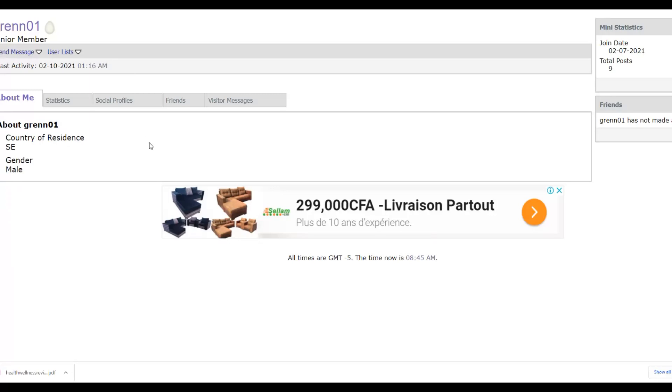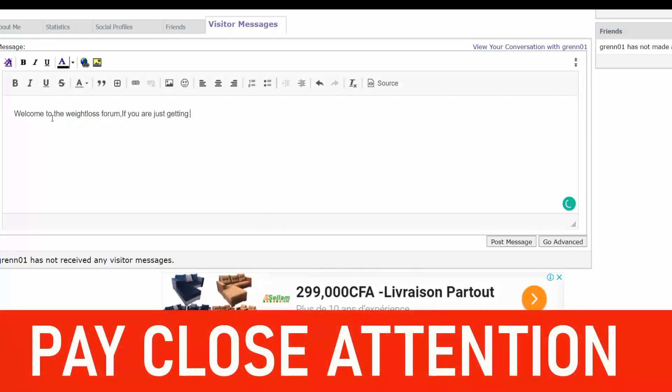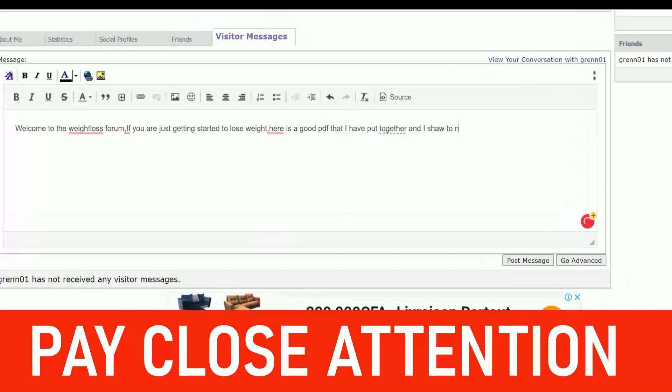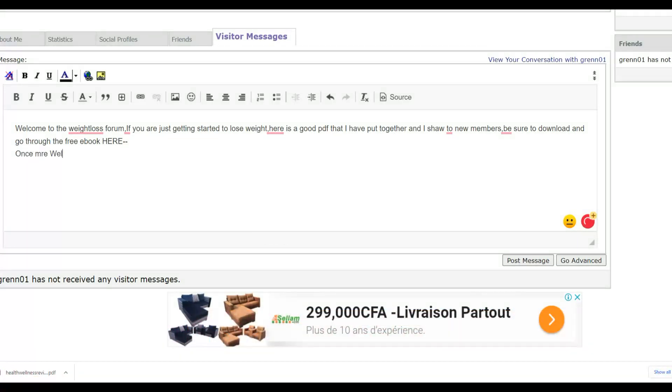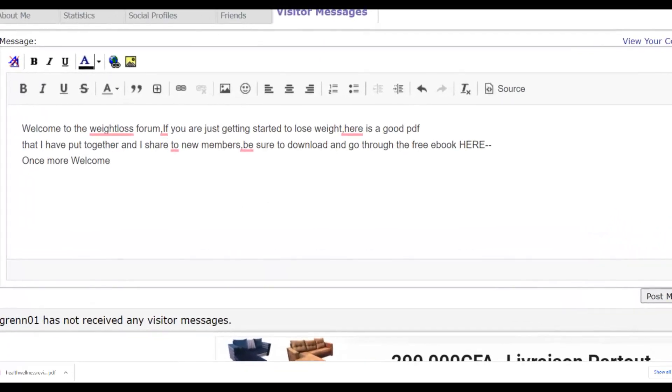You want to make sure you're promoting your affiliate offers to new people who just joined, because many of them will come back to these forums regularly. Using the Visitor Messages feature, you can send them a message and promote your affiliate offer by sharing that free PDF. For example, compose a simple welcome message like: 'Welcome to the forum! Welcome to the Weight Loss Forum. We're glad you're getting started...'